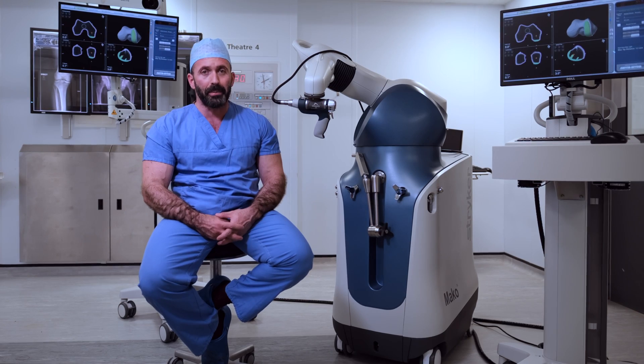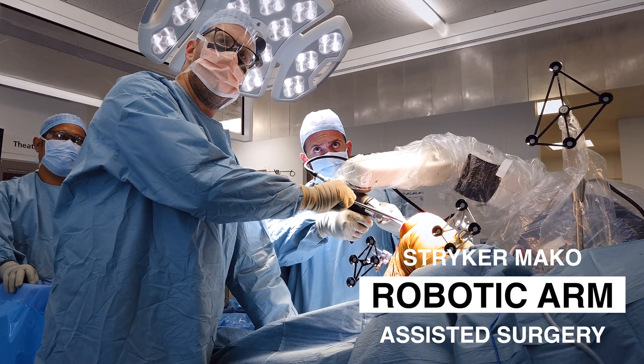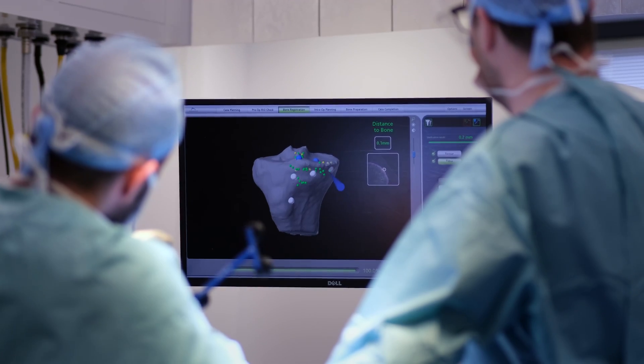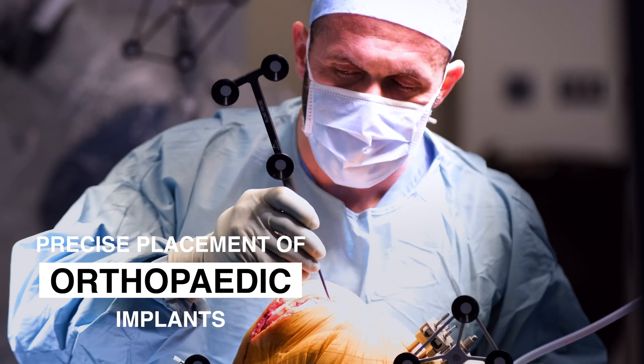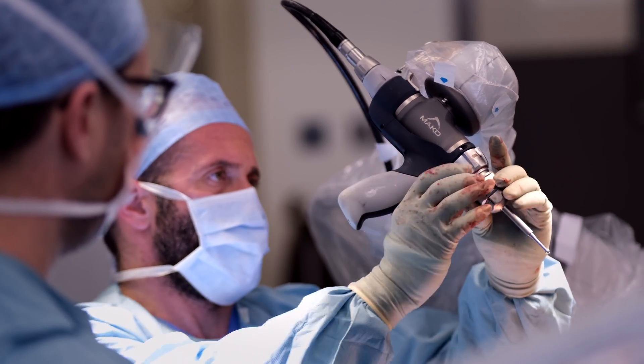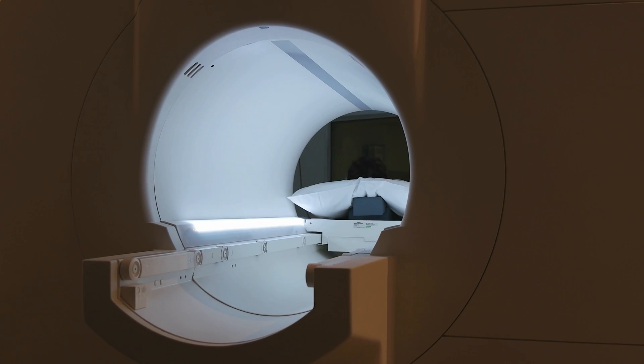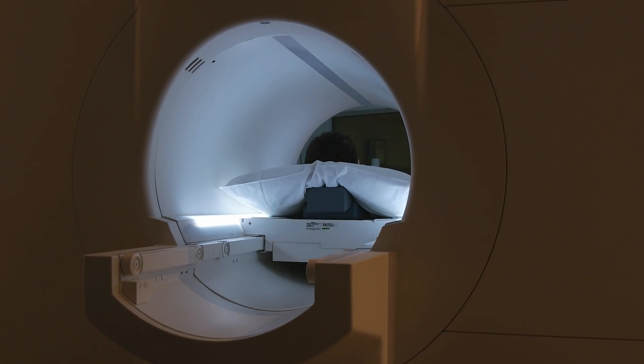Here at Stanmore we are very proud because we have recently acquired the new Stryker MAKO robot. This is a fantastic new technology that allows precise placement of orthopaedic implants at the time of joint replacement surgery. What happens with the MAKO robotic technology is that the patient has a CT scan prior to surgery.